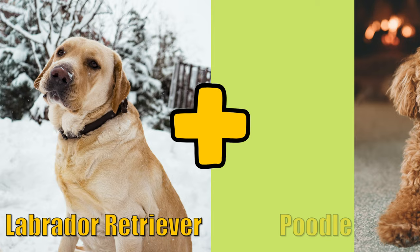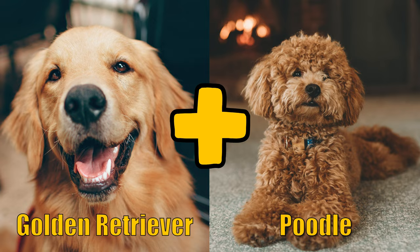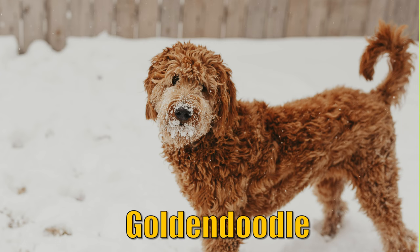The hybrid of a Labrador Retriever and a Poodle is a Labradoodle. When you combine a Golden Retriever and a Poodle, what you get is a Goldendoodle.